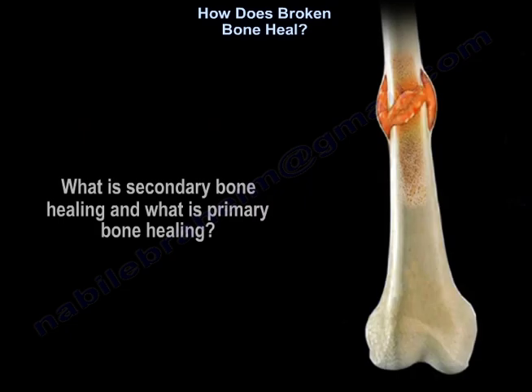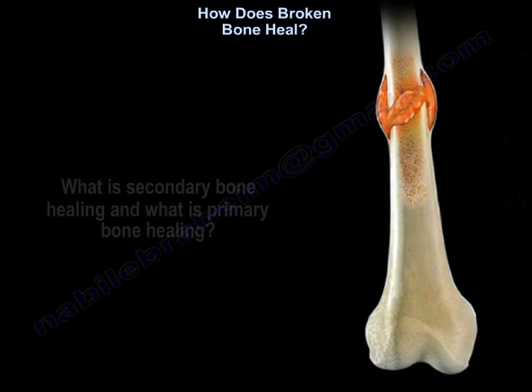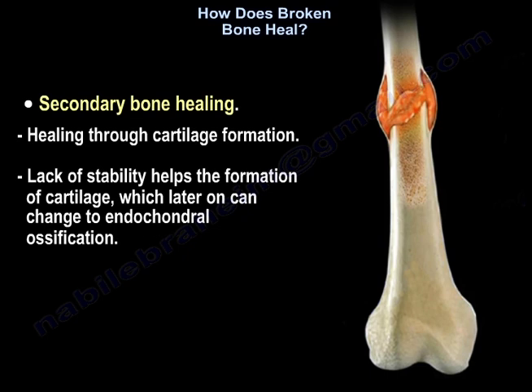What is secondary bone healing and what is primary bone healing? Secondary bone healing is healing through cartilage formation. Lack of stability helps the formation of cartilage, which later on can change to endochondral ossification.